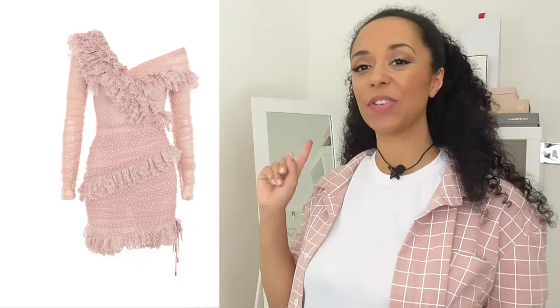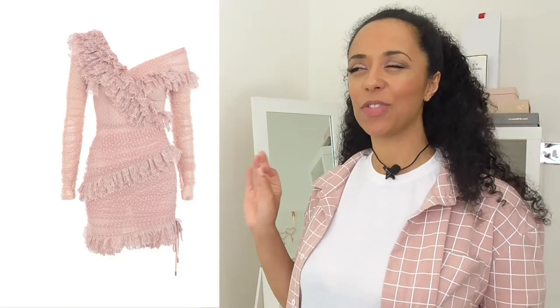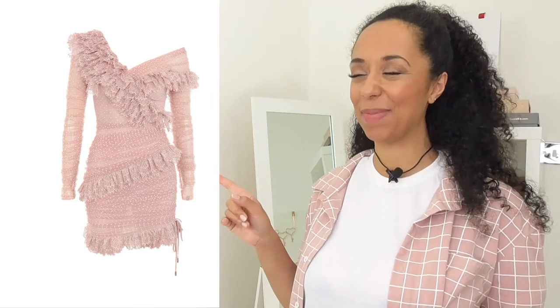Hi guys, welcome to today's video. Our virtual styling piece today is going to be this beautiful House of CB dress — the Sorel.